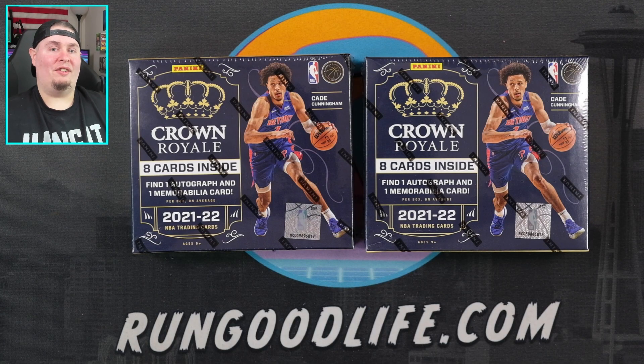It's kind of box battle season here on my channel with all of these high-risk, high-reward basketball products coming out, and it seems like the only real winner lately has been Panini. I'm gonna say it right now: if I get dusted in my box, we're done with these battles for quite a while. Let's get into it today.